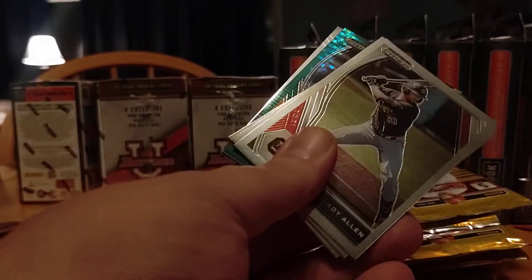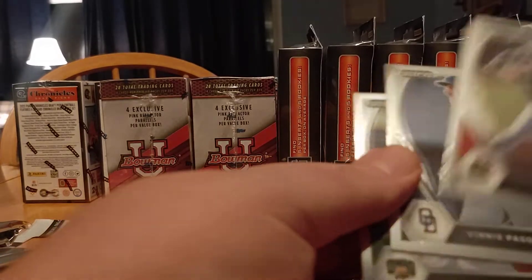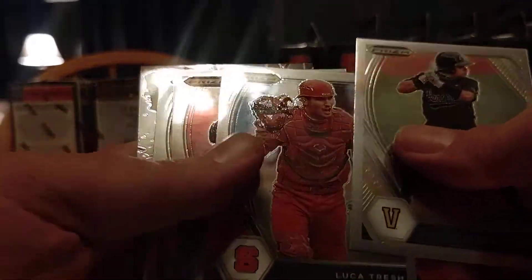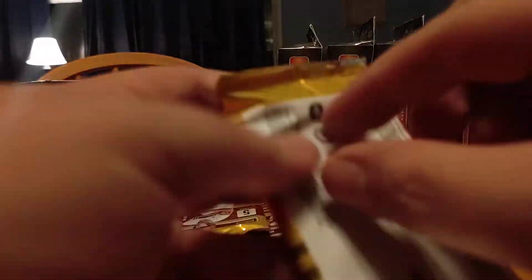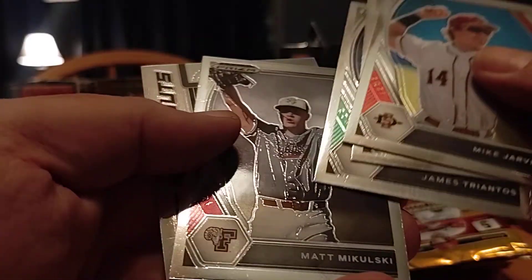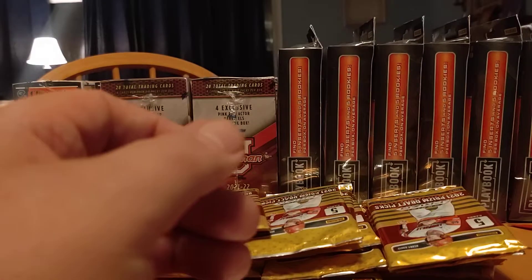Numbered to 99, second round pick, not bad, green. Tavares, Baez, Prospect, Joe Rock, Brady Allen. CJ Rodriguez, Murphy, Power Surge of Swartz. Jarvis, Jagger Hayes — Jagger Hayes sounds familiar too. Mayer — that's a nice one, silver. I'll just say Mayer anyway.